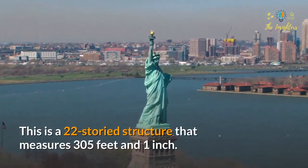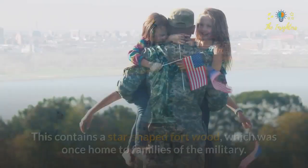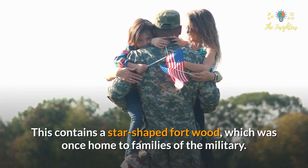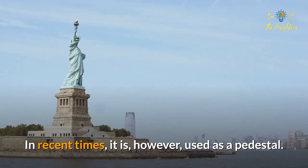This is a 22-storied structure that measures 305 feet and 1 inch. It contains a star-shaped fort which was once home to families of military personnel. In recent times, it is used as a pedestal.